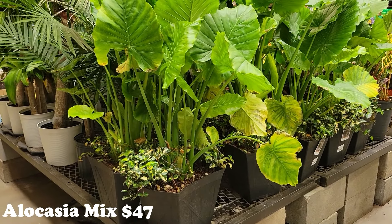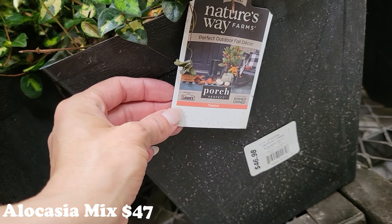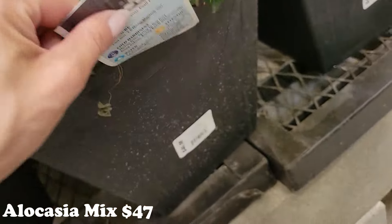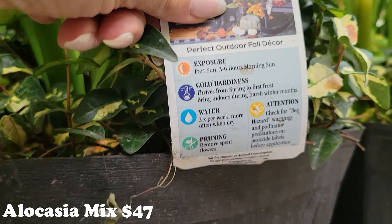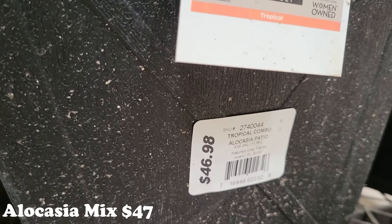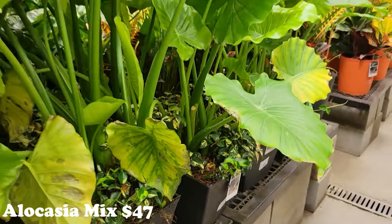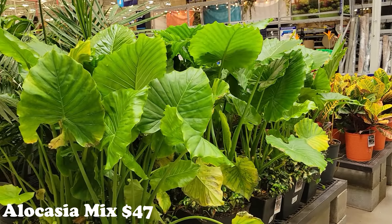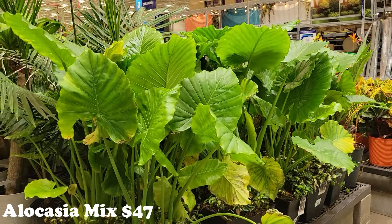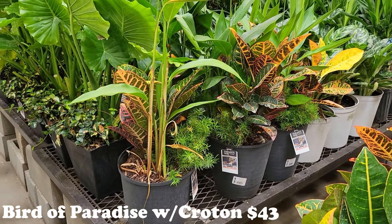These are gorgeous — I've never seen this combo of plant before: the elephant ear slash alocasia paired with some smaller plants. It just says 'tropical combo' for forty-seven bucks, but it is gorgeous. Look at how cute those little plants are with the big beautiful elephant ears. They also have another really beautiful combo — bird of paradise with croton. Such a pretty little fall combo, and those will be forty-three dollars.